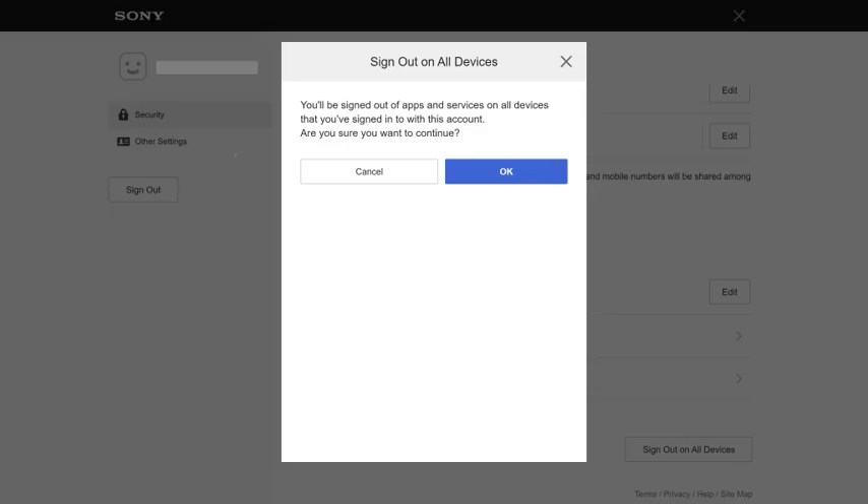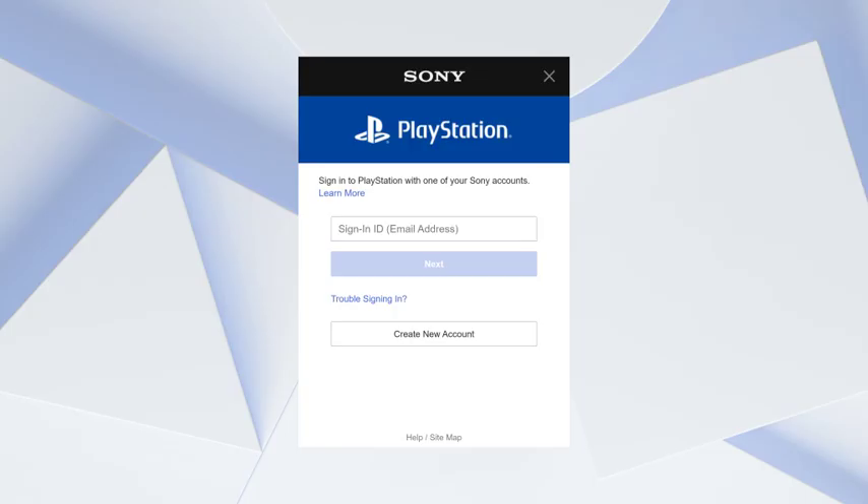A message is shown letting you know that you'll be signed out of all apps and services on all devices that you've signed into with this account. Step 5: Click OK. You'll be routed to the Sony PlayStation login screen on this web browser, and you'll be signed out of your PSN account on all devices and apps you're currently signed into it with.